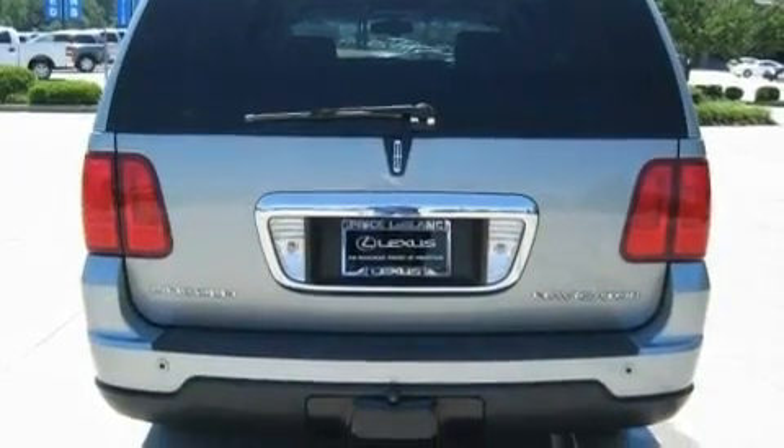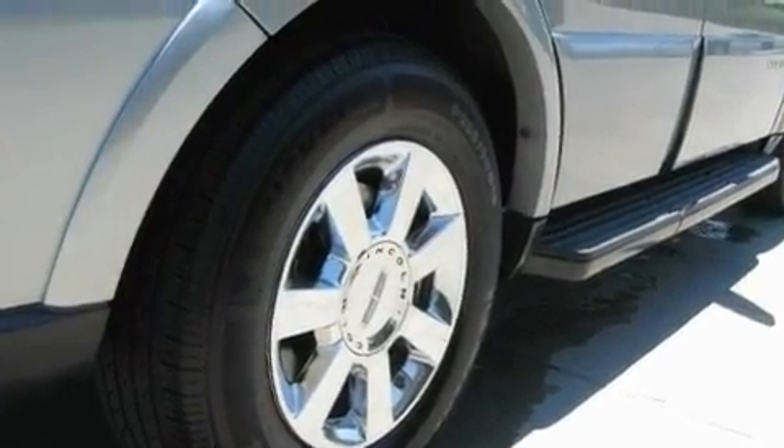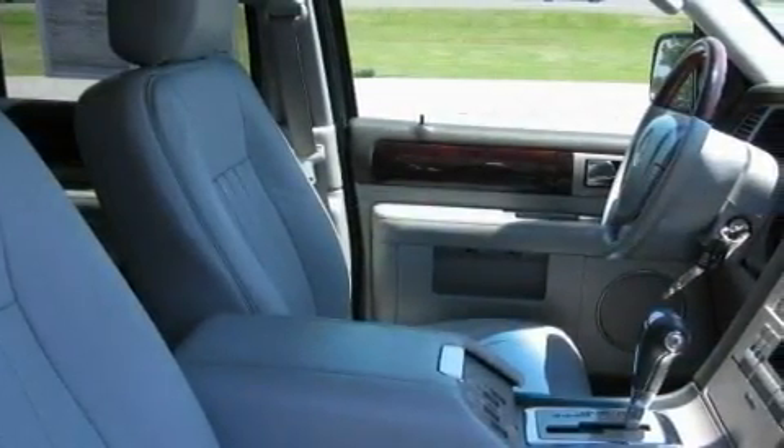Memory settings for the side view mirrors, leather seats, cruise control, and steering wheel mounted controls. A premium audio system, a CD player, a low tire pressure indicator, and traction control and stability control systems.